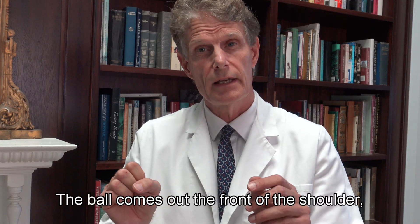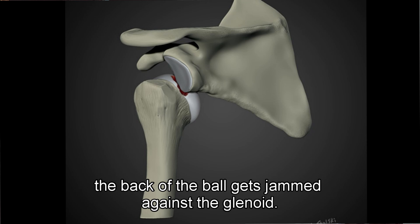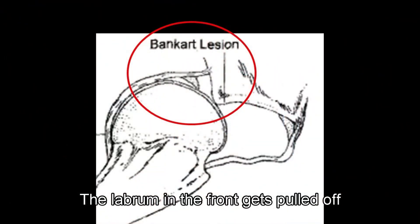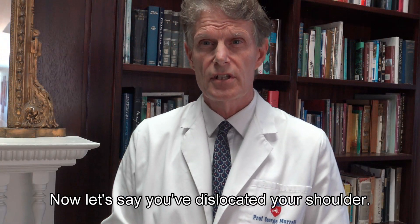So what happens when the shoulder dislocates? The ball comes out the front of the shoulder and the back of the ball gets jammed against the glenoid, causing a divot — we call that a Hill-Sachs lesion. The labrum on the front gets pulled off, wrenched off the front of the shoulder — what we call a Bankart lesion.